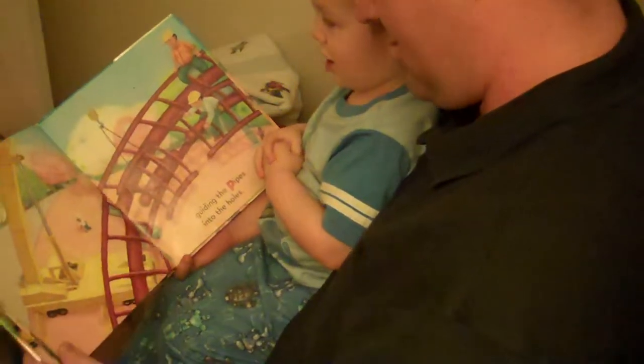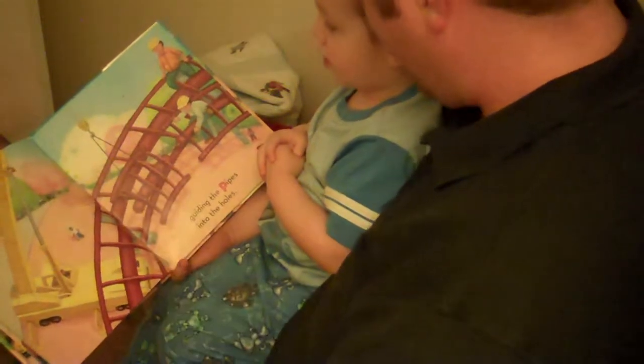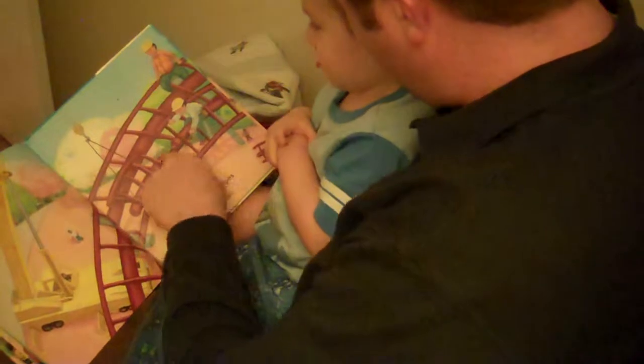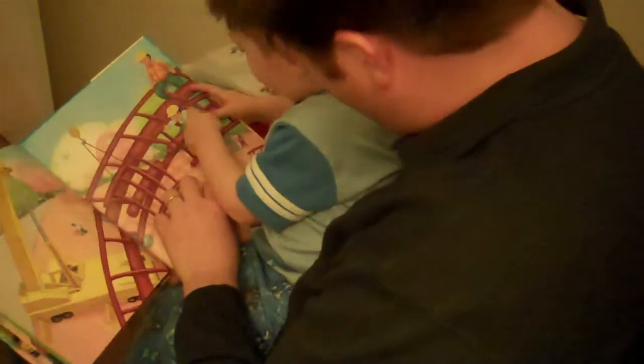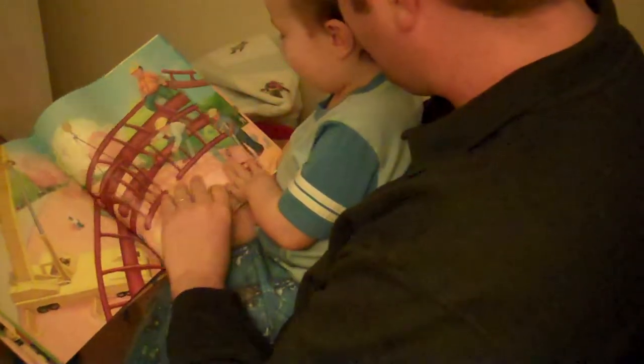Let's find the operator guiding the... What's that? That's the crane. Guiding the pipes into their place. Oh, it's a hammer. Yeah, he's got a hammer. What does a hammer say? Boom, boom. Let's turn the page.